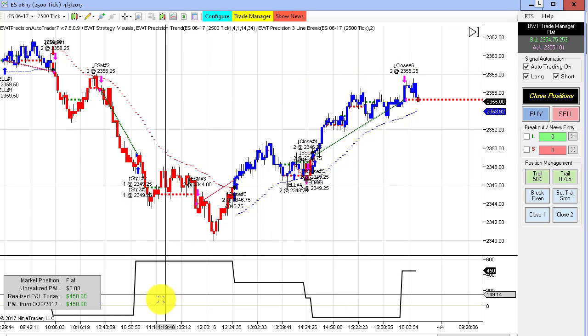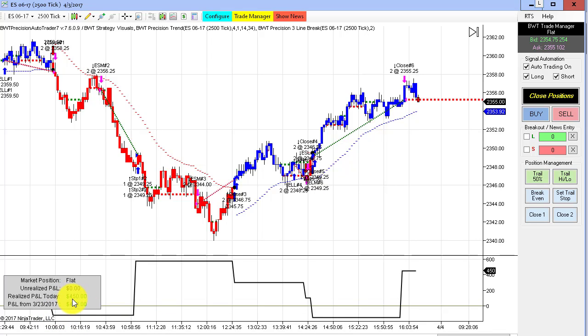Remember, if this was trading 10 contracts, this would be $2,200 in profit if this was a 10-lot.